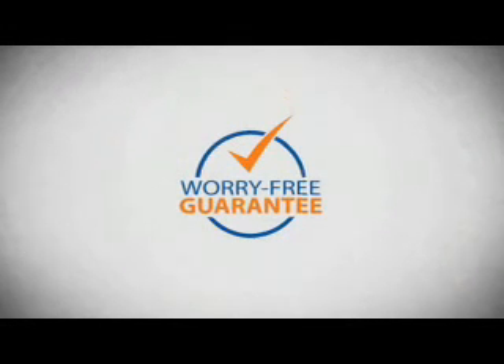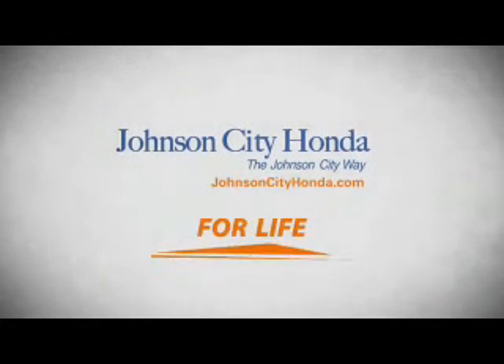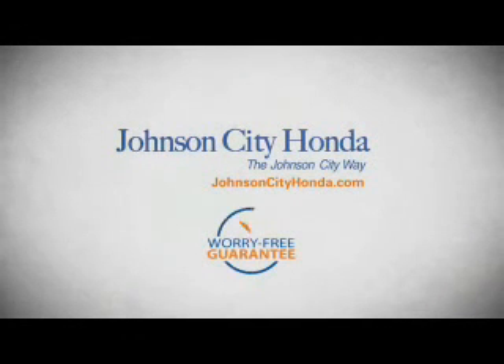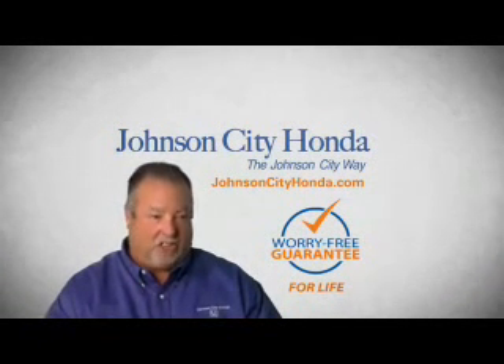And yet life is how long Johnson City Honda stands behind your new or quality pre-owned vehicle. Because we want you to be our customer for life. A lifetime warranty at no extra cost. That's the Johnson City way. Johnson City Honda, Johnson City.